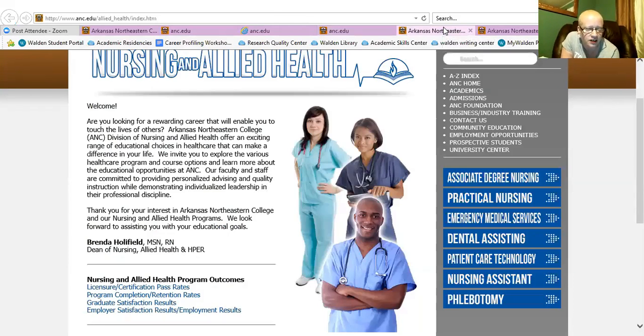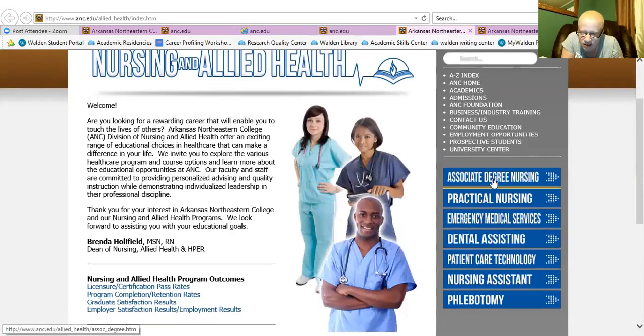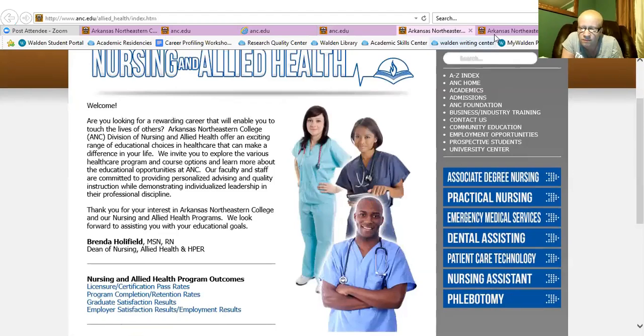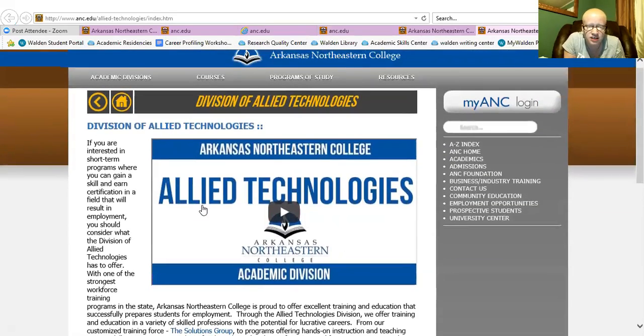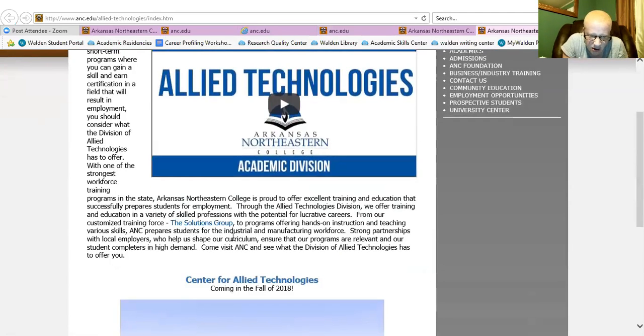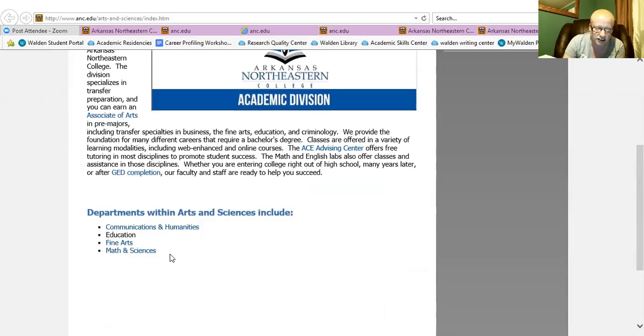Just a quick overview of their curriculum areas: they have nursing and allied health, covering various things in that field. They also have allied technologies, which focuses on the industrial and manufacturing workforce and teaches students how to succeed in that area. And then arts and sciences — a lot of people are familiar with that: communication, humanities, education, fine arts, math, and science.